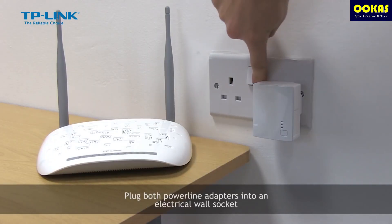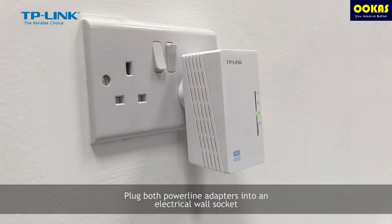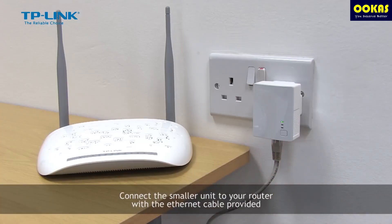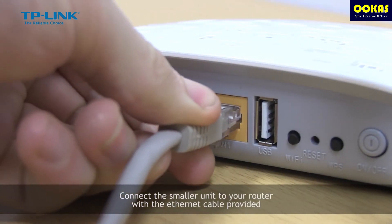The second solution is a power line adapter. The good part about a power line adapter is that it actually creates a Wi-Fi network for you by using the electrical wires in your house. You don't need to hack your house for ethernet cables or anything.